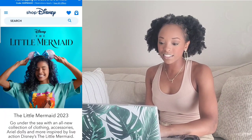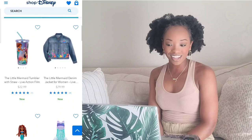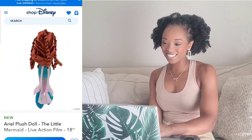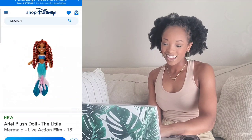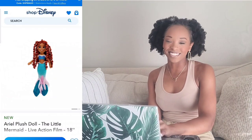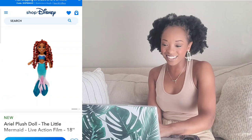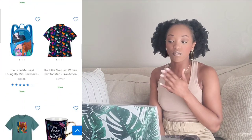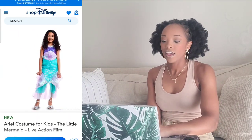Next is the Ariel plush doll — she's really cute. I like the little curl patterns in her hair. I would get that; I like it a lot. That's a yay.